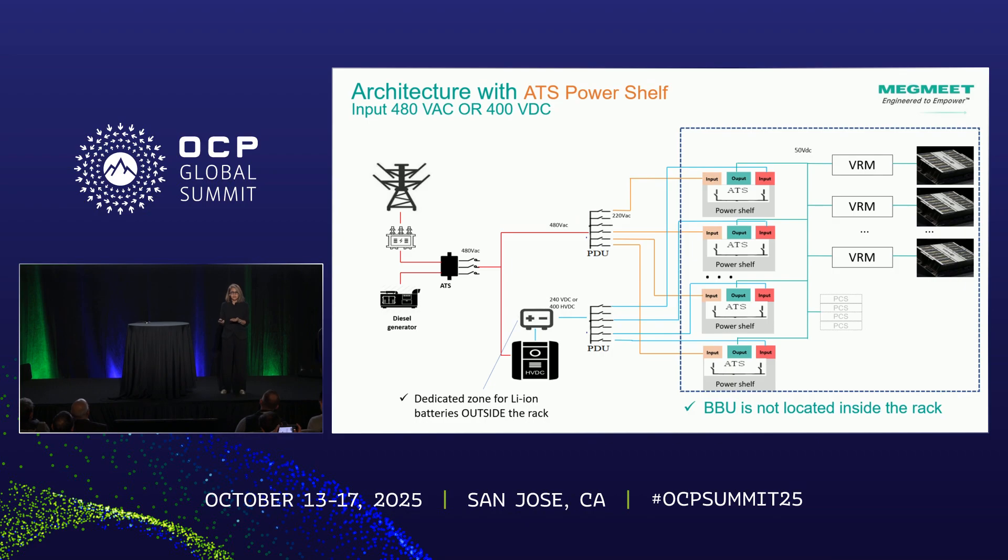To mitigate that, we recommend an architecture that has the ATS power shelf inside the power supply. This structure accepts high voltage AC at 480 volts as well as high voltage DC, with the power shelf and ATS allowing you to alternate sources between AC or HVDC in the event of a failure. The benefit is that the BBU is completely in a different zone, addressing concerns about safety and fire.